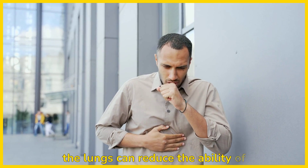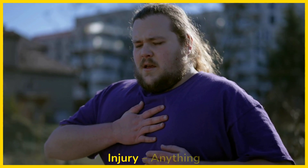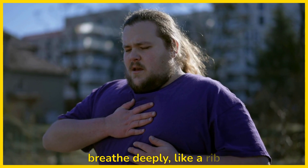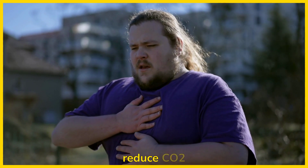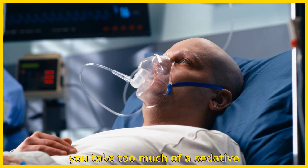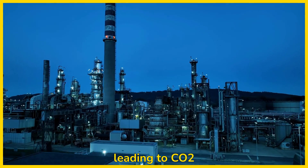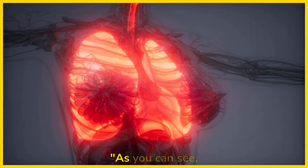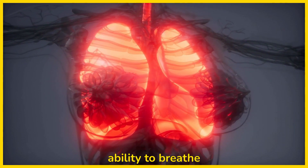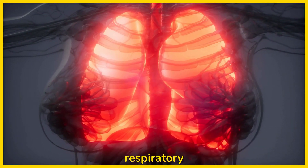Pneumonia: infection in the lungs can reduce the ability of the lungs to clear CO2. Chest trauma or injury: anything that affects your ability to breathe deeply, like a rib fracture, can reduce CO2 exhalation. Oversedation: if you take too much of a sedative or drug like opioids, it can depress your breathing, leading to CO2 buildup. As you can see, anything that reduces your ability to breathe normally or that damages the lungs can contribute to respiratory acidosis.